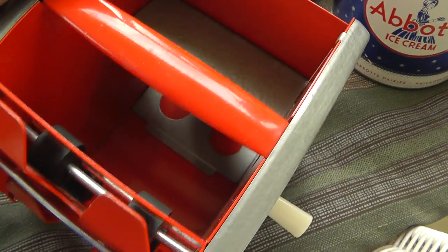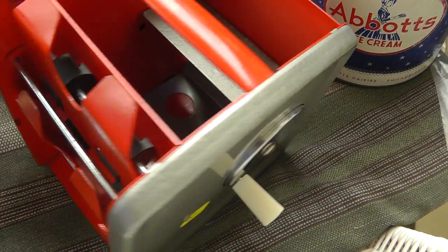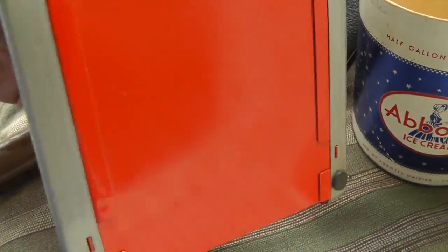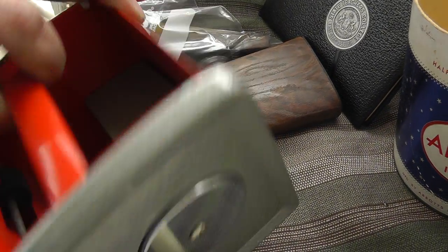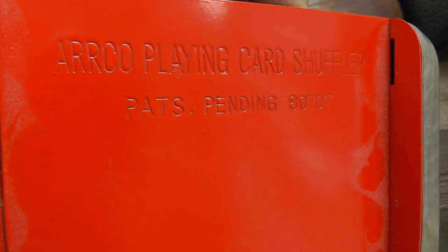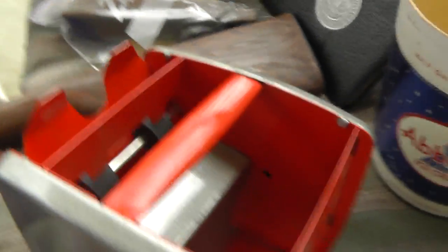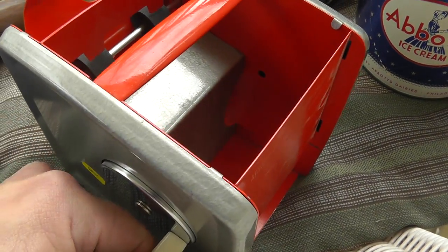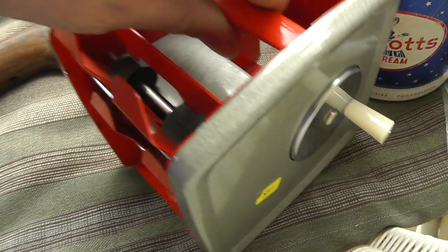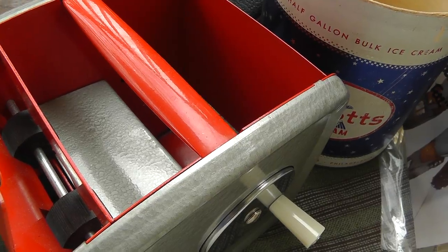This is pretty neat — don't know how it works, but it's a card shuffler. Put a couple decks of cards in there — Arco playing card shuffler. Put them in there and turn the dial. $8 — took a chance on it. I'd like to try to figure out how it goes.